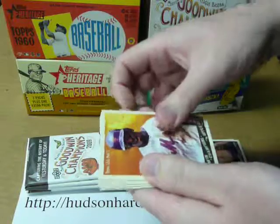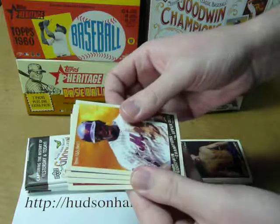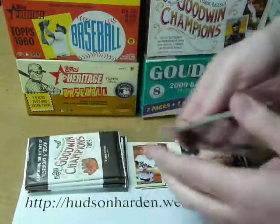Never opened packs of these before, so I'm not 100% sure what to expect here. Looks like a lot of non-baseball athletes. It's Jose Reyes, Gordie Howe of the Red Wings, Jon Lester, and Dustin Pedroia.